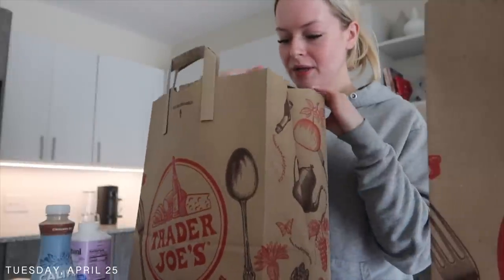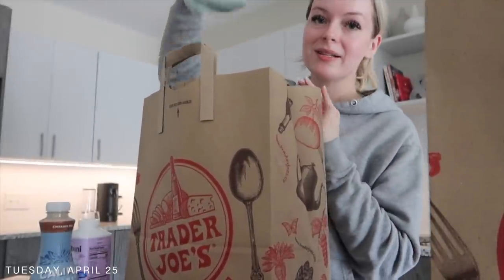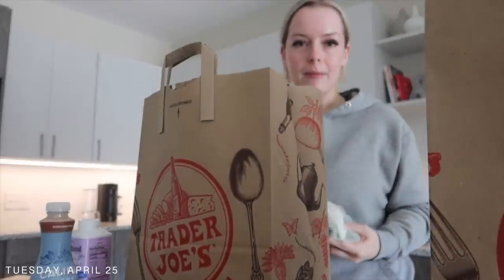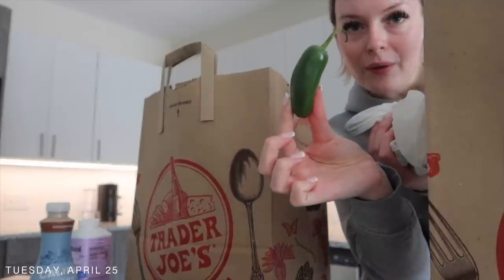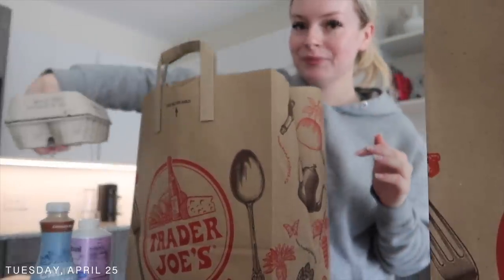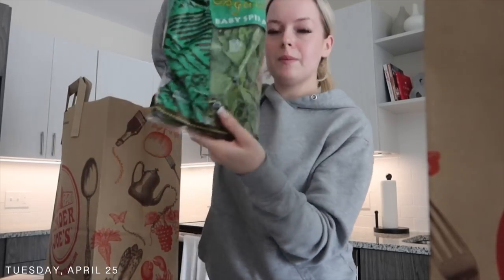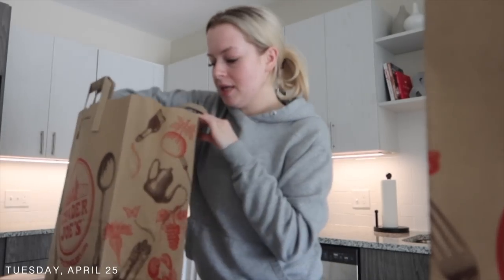Now let's start going through some of these Trader Joe's bags. I only have two bags. I got jalapeños — they were so teeny tiny, so I got a bunch of them. I got some eggs, and I've been having an omelette pretty much every day so I got some more spinach for the omelette as well. It's like sundried tomatoes, spinach, pesto, you know.